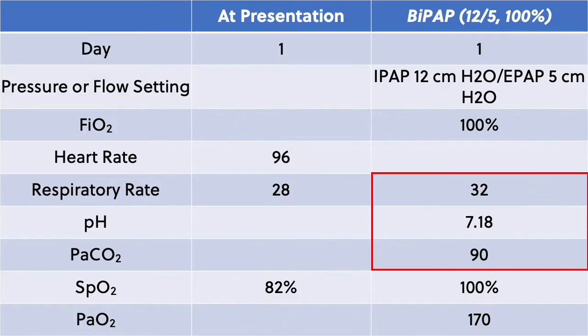He was quickly placed on BiPAP with settings of 12 over 5, with FiO2 of 100%. His saturations increased to 100%, but his respiratory rate also went up to 32 per minute, so he was becoming more and more uncomfortable. A portable chest X-ray showed a right lower lobe pneumonia with hyper-expanded lung fields.